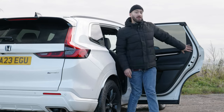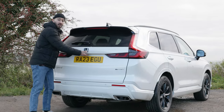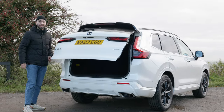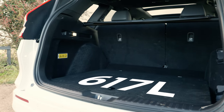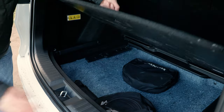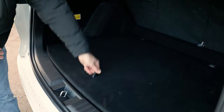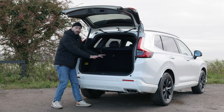While most plug-in hybrid cars compromise on boot space because of big batteries underneath, in this CR-V with its electric tailgate, you don't actually lose anywhere near as much space as you'd think. In fact, you've got a lot of underfloor storage — certainly enough to swallow your charge cables so they're nicely hidden — leaving plenty of room up top.